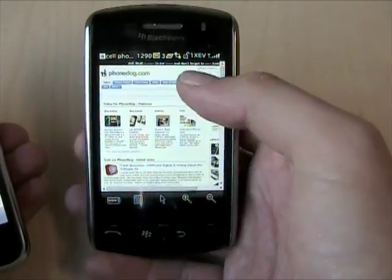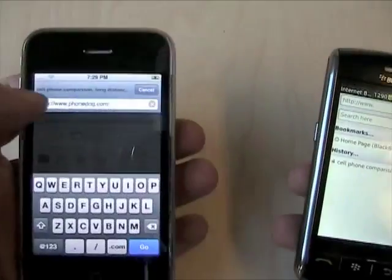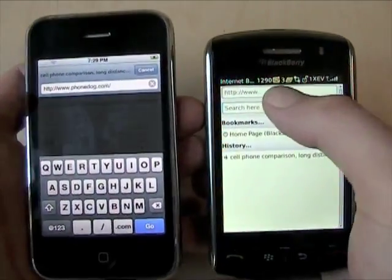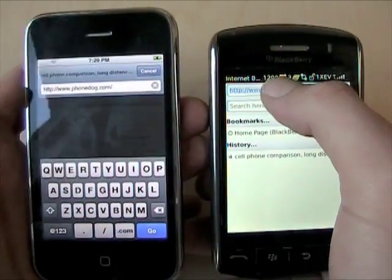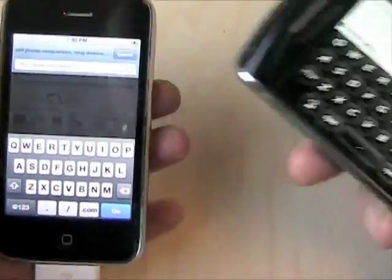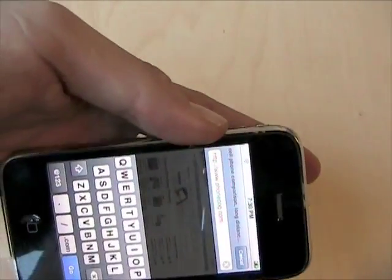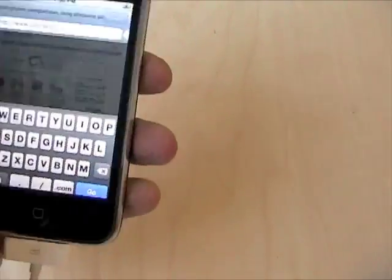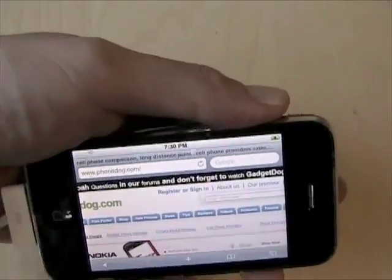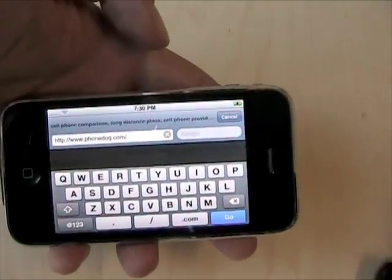The iPhone shows the URL bar and search window up on top by default, with navigation controls and bookmarks on the bottom. On the Storm, you don't have that window on top; on the bottom, you have a button to go to a link, whereas on the iPhone you just tap and get your keyboard. On the Storm it's kind of a two-step process. You can also rotate and get the full QWERTY. On the iPhone similarly — you can use the vertical keyboard, or rotate and get the horizontal keyboard, though you have to rotate the phone while still in web browsing mode first, and then tap to type in your URL.